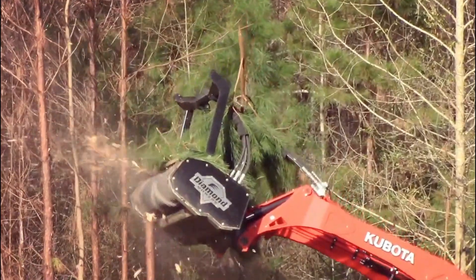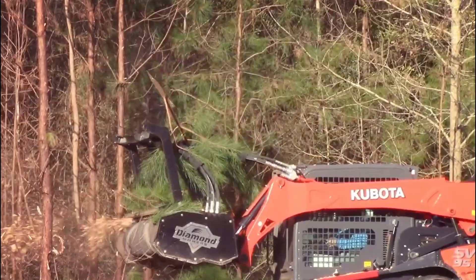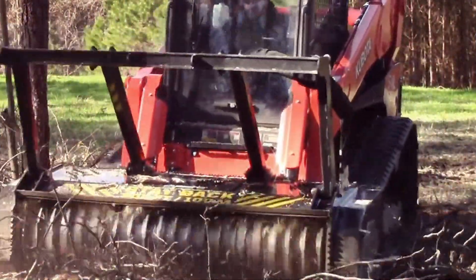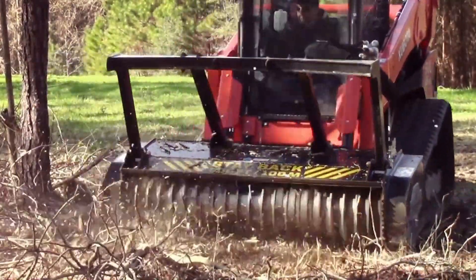The mulcher's adjustable cutting height allows you to customize the depth of cut, providing precise control over your clearing operations. With its efficient design, the drum mulcher reduces material into fine mulch, promoting faster decomposition and enriching the soil.